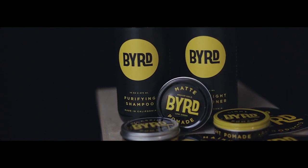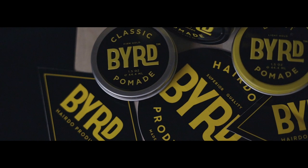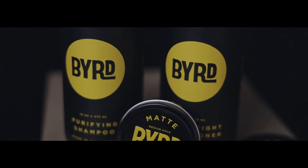I actually use different types of products depending on what style I'm going for. Right in my hand I have three different types of products, all by the same company — Bird. They were kind enough to send me these so I can do this video for you guys and show you the difference between these products.